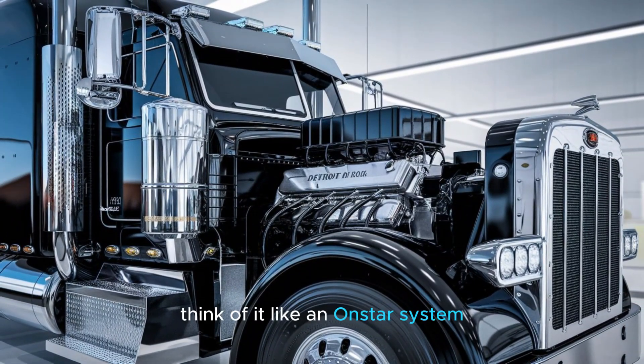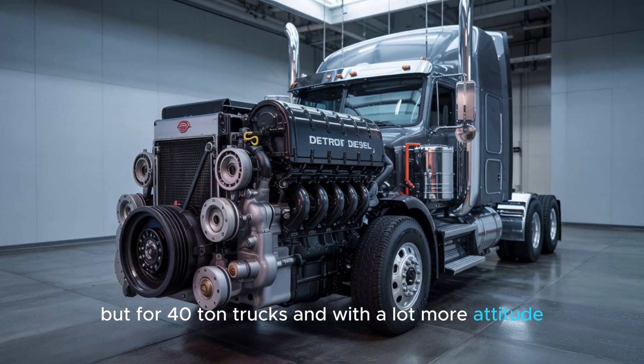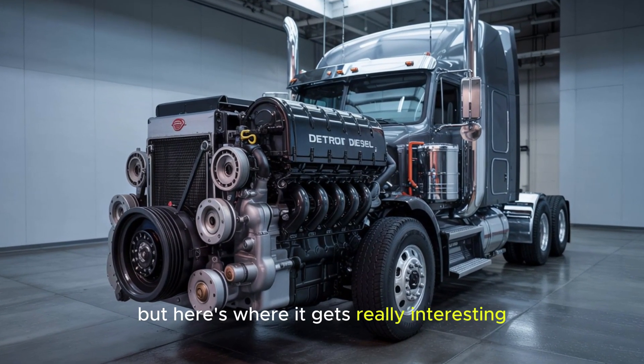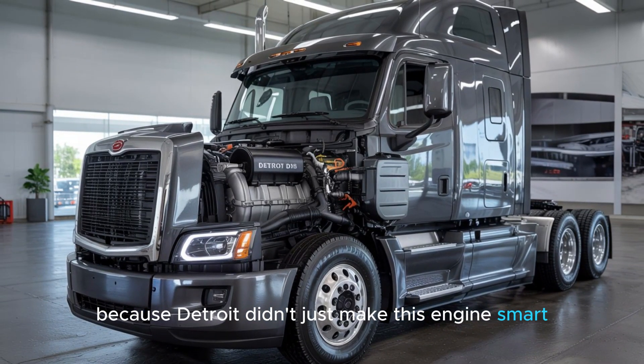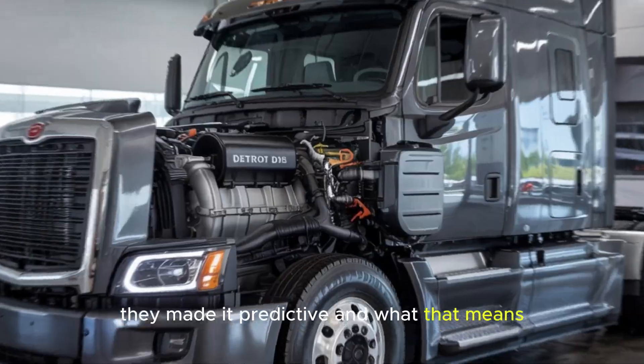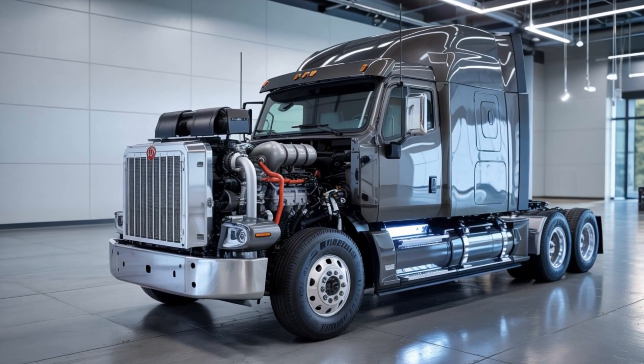Think of it like an OnStar system, but for 40-ton trucks — and with a lot more attitude. But here's where it gets really interesting, because Detroit didn't just make this engine smart. They made it predictive. And what that means could literally change the way we think about breakdowns.